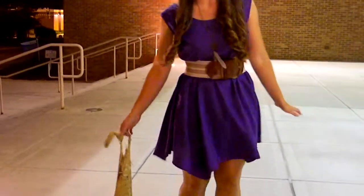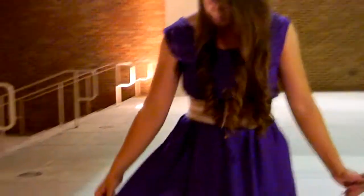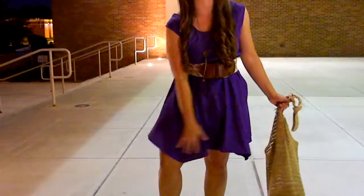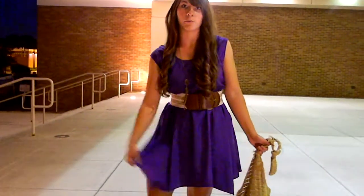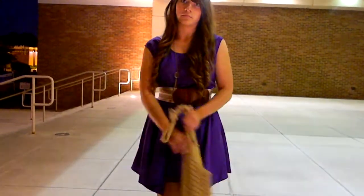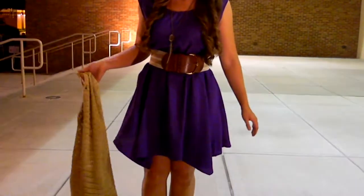I'm just wearing this purple dress from Macy's and it kind of has like a high-low effect sort of. It has like a square cut I guess, and it's just really purple.